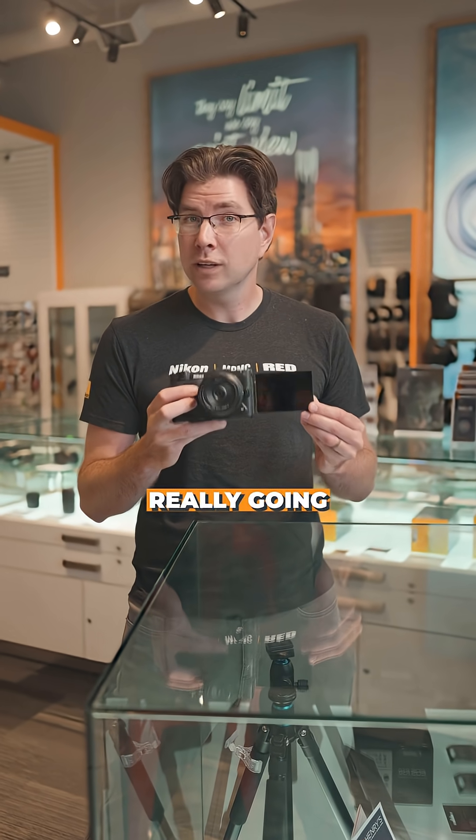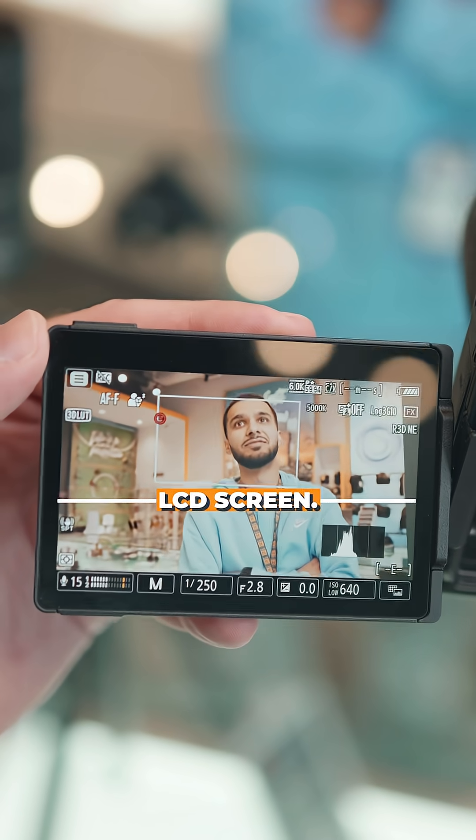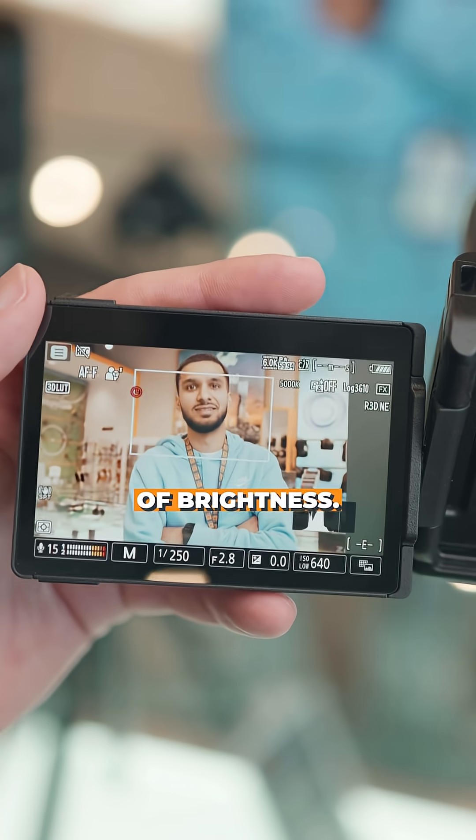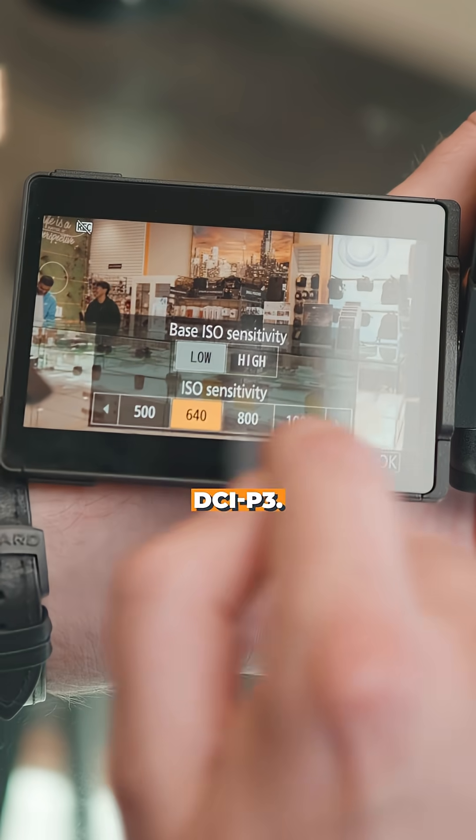When you look at the new ZR, one of the things that's really going to catch your eye is this huge screen. It's a four inch LCD screen, a thousand nits of brightness, over three million dots of resolution, and it's DCI-P3.